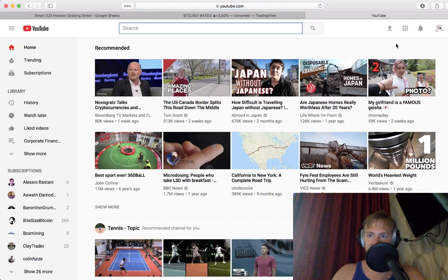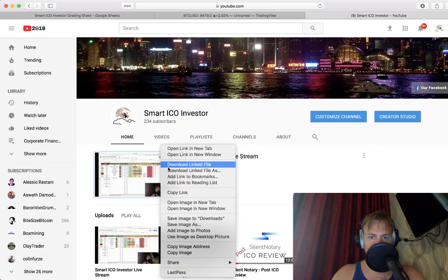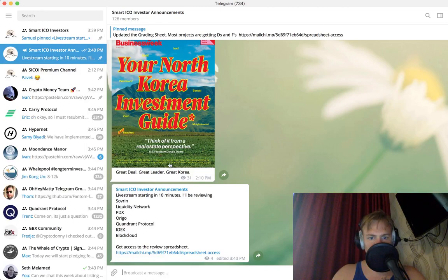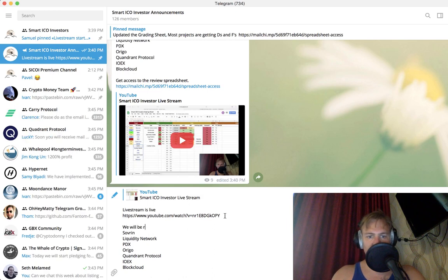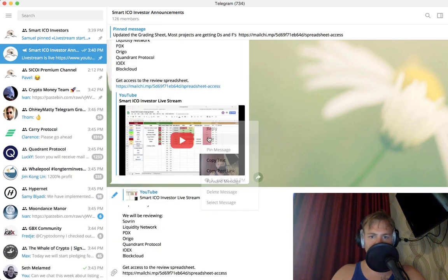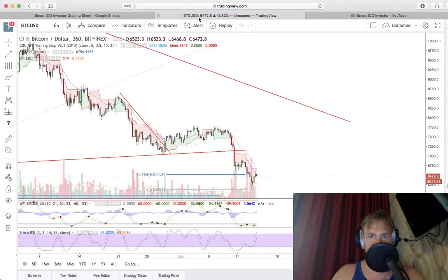Welcome everyone to the live stream. We're here in the live stream, gonna go to the channel, get the link and come back. Okay, we are live. The live stream is live. We will be reviewing following — okay, let's get rid of that and come back here.